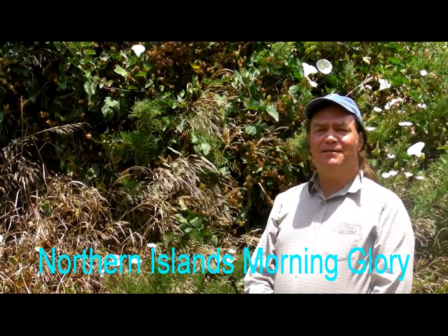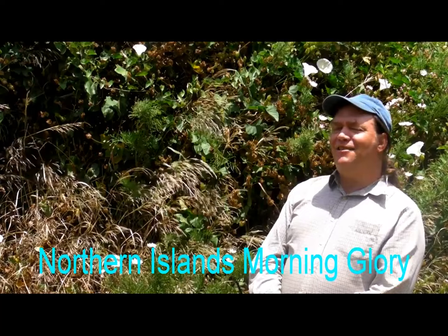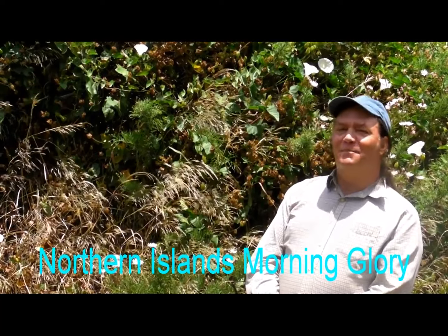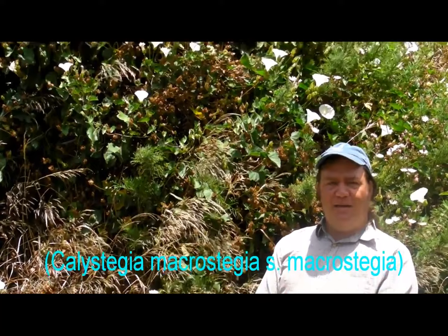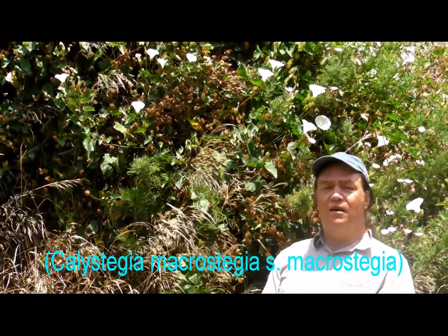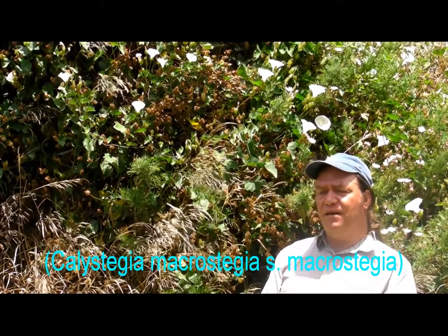We're going to talk about the Northern Island Morning Glory, Calistegia Macrostegia, subspecies Macrostegia. This is an endemic to the Northern Channel Islands — all four of the Northern Channel Islands — and it's a rather distinctive native out here.